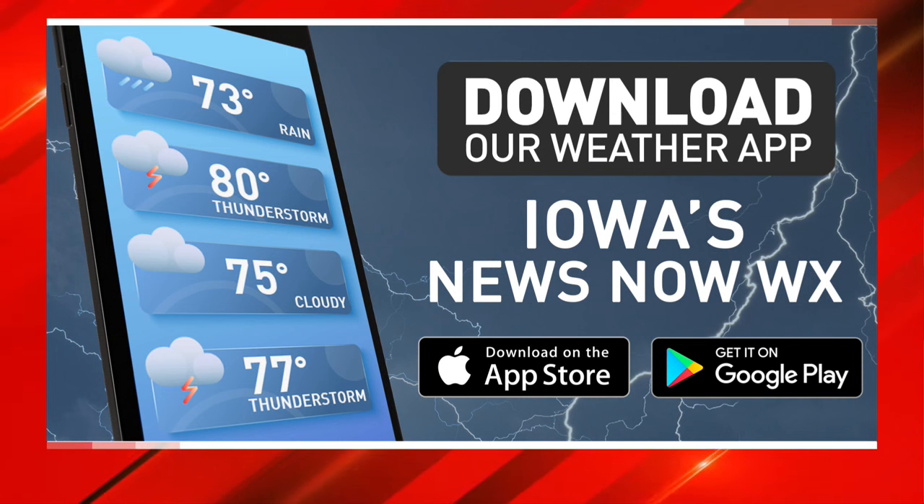That's your local forecast from your local meteorologist, not the weather app that just comes preloaded on your phone. This is the stuff coming from the people you trust nightly with your forecast. So just go to your app store, search Iowa's News Now WX — that's a free download, Apple or Android, whatever you're using.